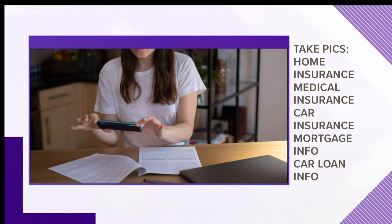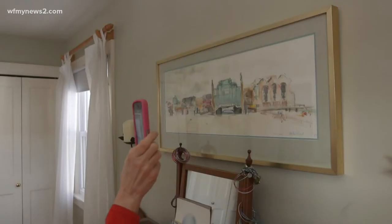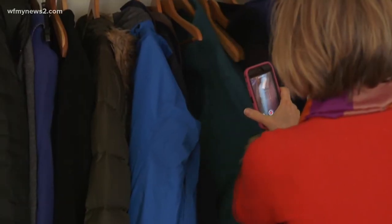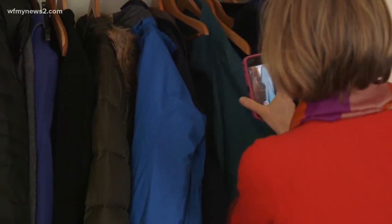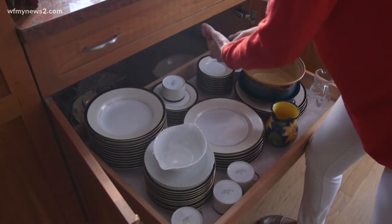This way, if your roof blows off and all your documents go with it, you have all the info in one place. You can save the pics into an album for easy reference. Also with your phone, turn the video on and do a quick home inventory. This helps you figure out what really needs to be replaced and to have the evidence to back it up with your insurance company.